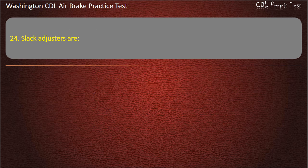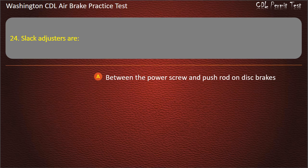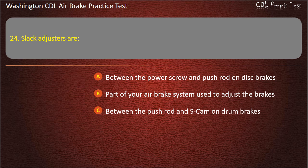Question 24. Slack adjusters are: between the power screw and push rod on disc brakes; part of your air brake system used to adjust the brakes; between the push rod and S-cam on drum brakes; or all of the above. Answer: All of the above.